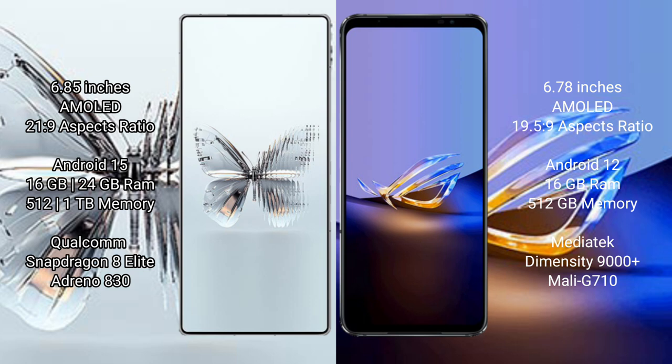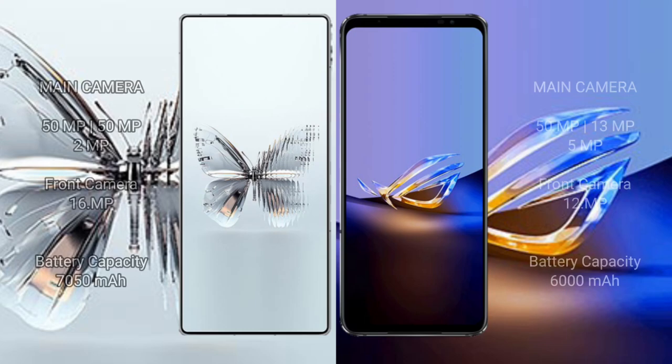The Red Magic 10 Pro Plus uses a Qualcomm Snapdragon 8 Elite chipset with Adreno 830 GPU. The Asus ROG Phone 6D Ultimate comes with 16 GB RAM and 512 GB internal storage, powered by the MediaTek Dimensity 9000 Plus processor with Mali-G710 GPU.